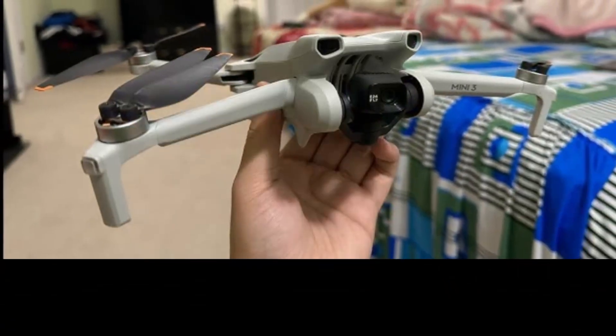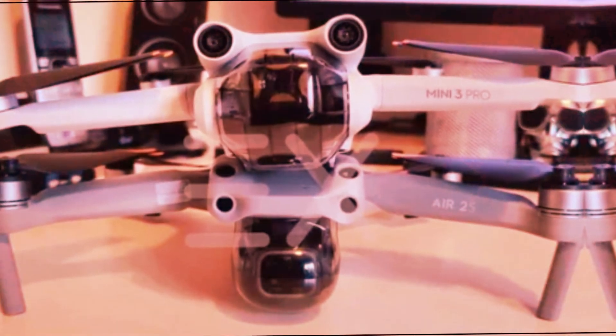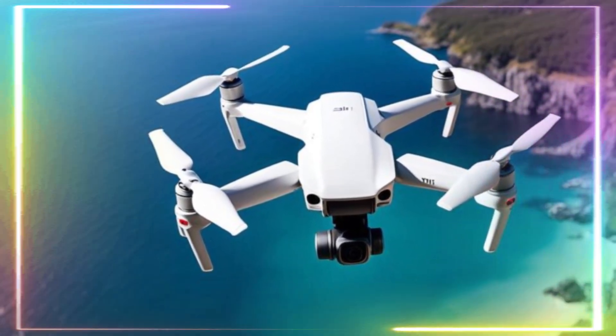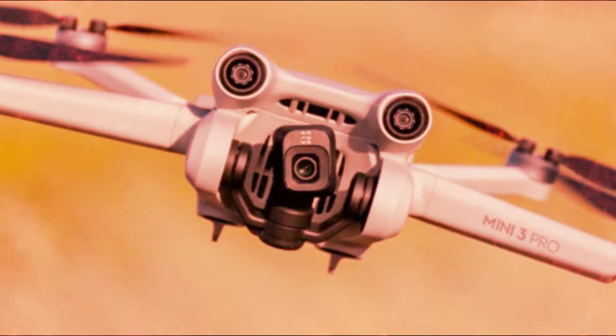Hello guys. The drone industry has witnessed exponential growth, and DJI, a leading innovator, has been at the forefront of this revolution. The upcoming DJI Mini 5 Pro promises to redefine the landscape of compact drones, offering a compelling blend of cutting-edge technology and user-friendly features.